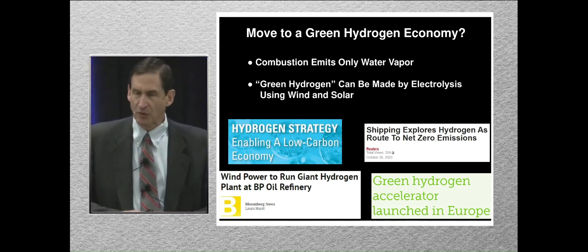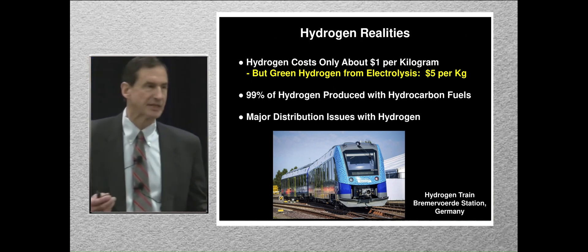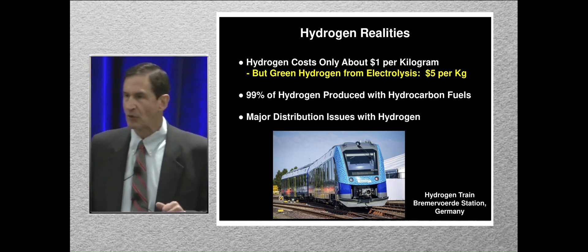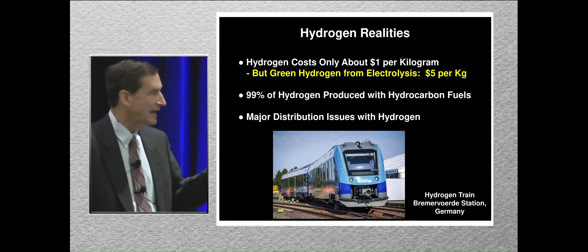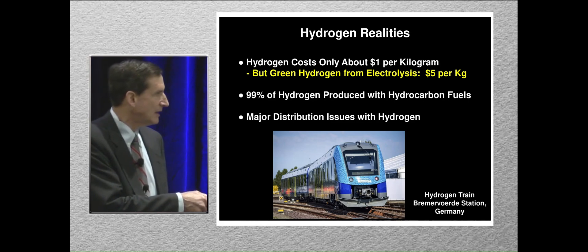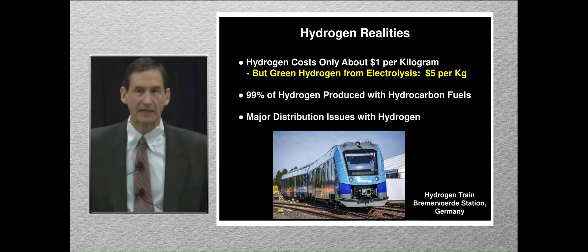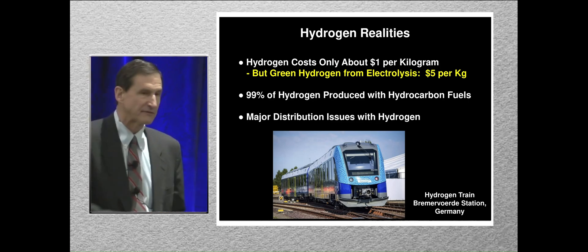We have all these projects going on around the world. Today hydrogen doesn't exist freely in nature and it's not very expensive — about a dollar per kilogram when produced from natural gas, or in China from coal. Ninety-nine percent of the hydrogen produced today comes from hydrocarbons. This is the new German hydrogen train, and it's going to be running on hydrogen produced from natural gas. There isn't any green hydrogen around to speak of, and green hydrogen today costs about five times as much.